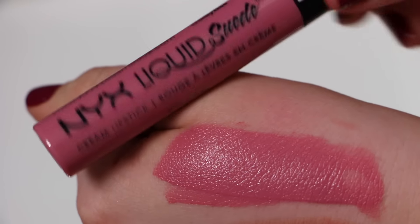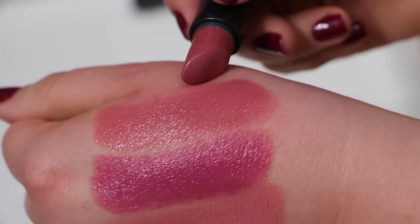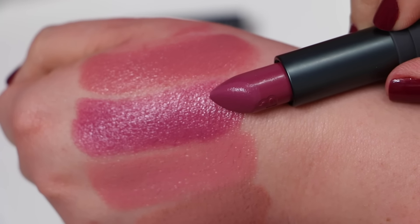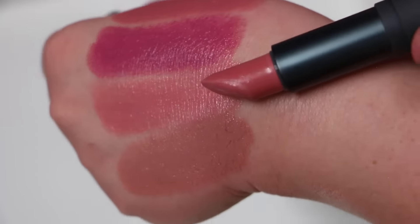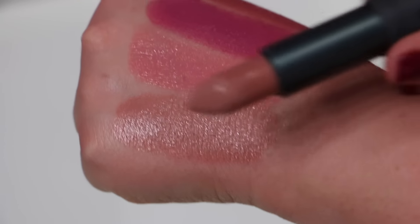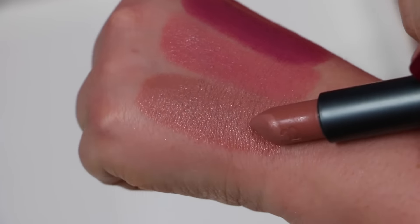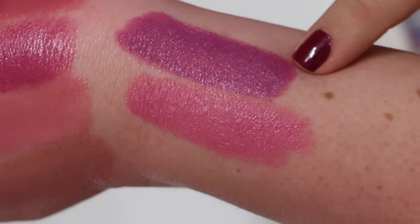One of my favorite lipstick brands is Bite Beauty — they really have beautiful colors. From them I have: Fig, Grenache, Vouvray, and Retsina — one of my all-time favorite nudes. I've already gone through about three of these, it's just such a beautiful color and my favorite from the Bite Beauty line. I also have their lipstick pencils: Violet and Velvet — here are the swatches.